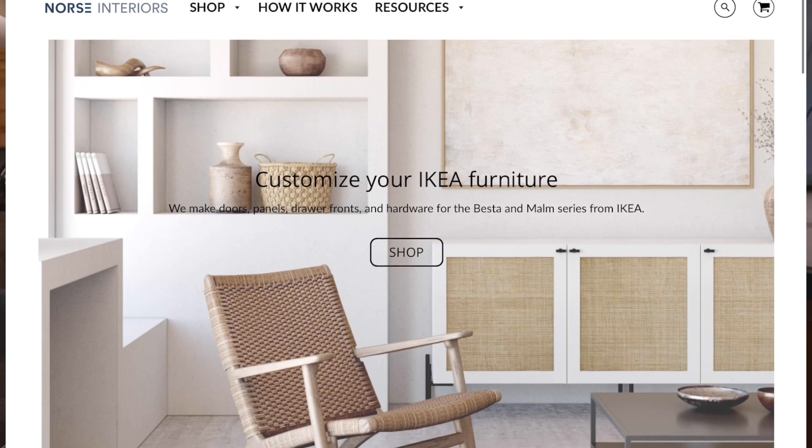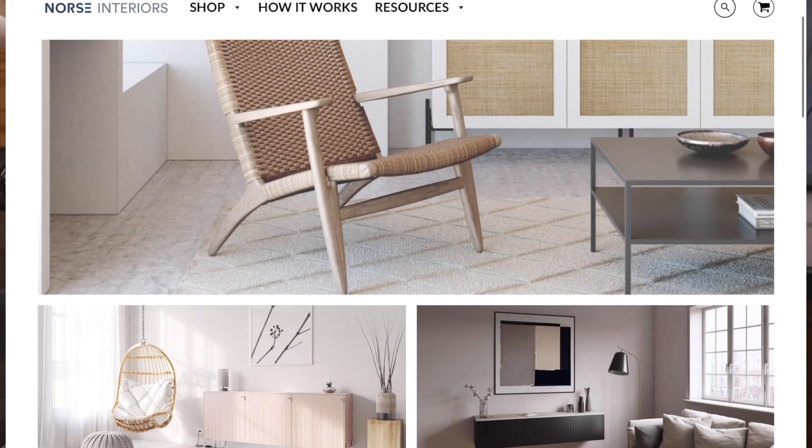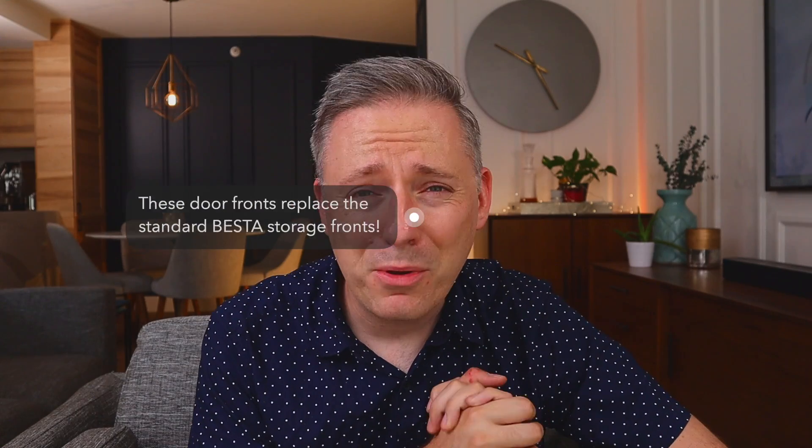You know I love an IKEA hack, so let me tell you about a place called Norse Interiors. They have these beautiful cane doors that would probably be beautiful in a mid-century modern space or a Scandinavian place — which makes total sense because it's called Norse Interiors. The Bestå cabinets on their own are really nice and IKEA has some great options, but if you're looking for an upgrade, that's a really nice way to do it.